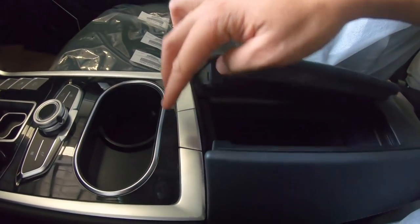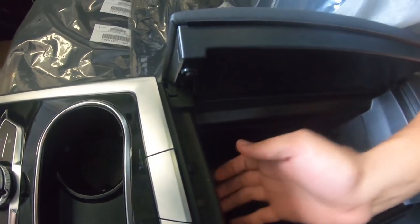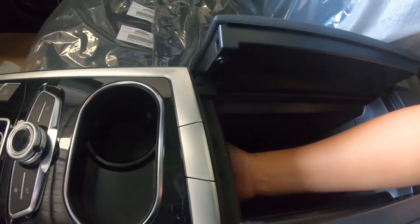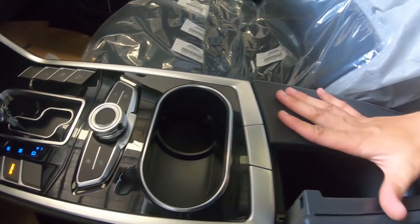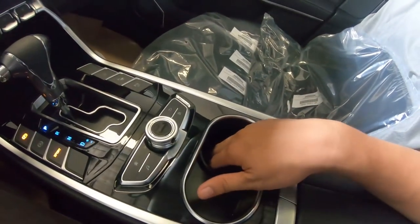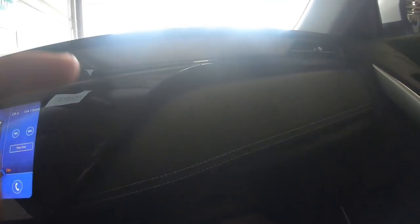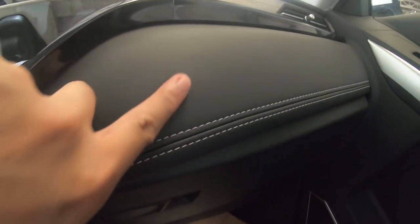If you open the center console, it's a very deep storage compartment, which is really nice. Unfortunately there is only one cup holder — that's the one thing I noticed.